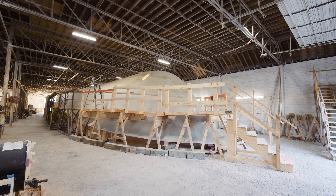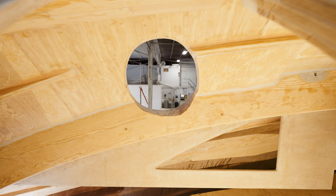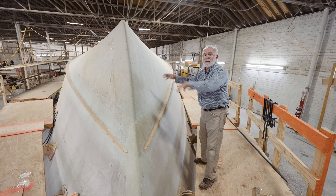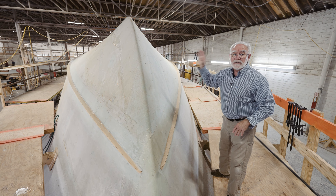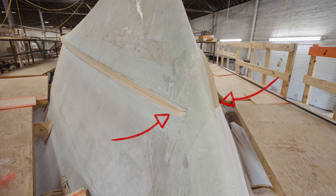It's been a couple of months since we did the whiskey plank and as you can see, the boat is fully glassed. We have the bow thruster tube hole cut, and the bow thruster tube will be installed very soon. But the big news on the outside of the boat right now is the chine spray rail.